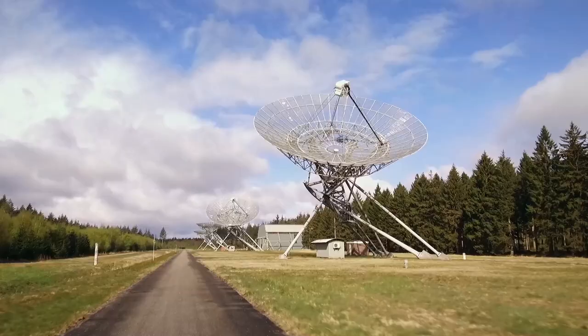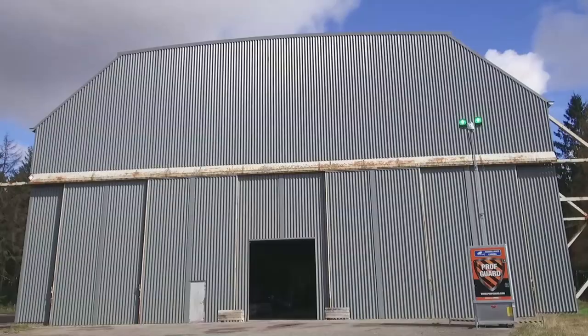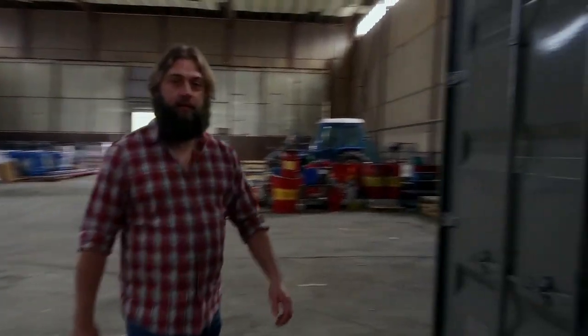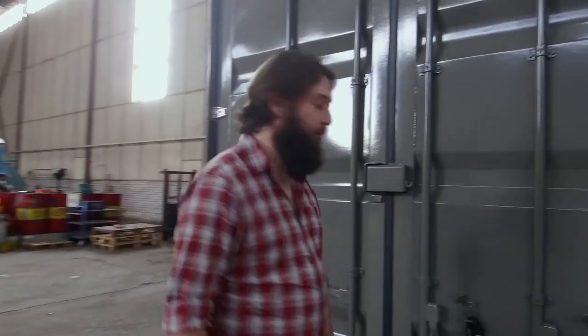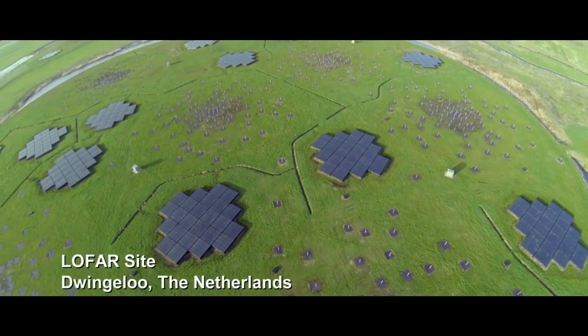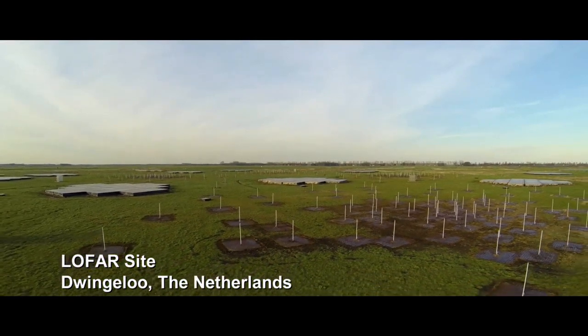Our space trucker is on his way to Zvigelte to pick up his high-tech haul. This is the ILT container, which stands for International LOFAR Telescope. LOFAR telescopes are radio telescopes, which work the same way as regular optical telescopes, except they see radio waves instead of light.